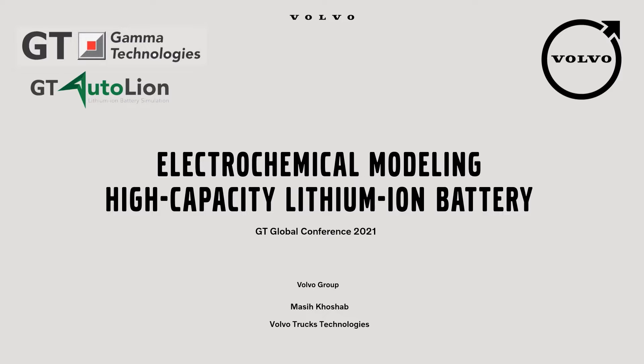I'm a lead CA engineer at the energy storage system department in Volvo Trucks Technologies. In this presentation, I'm talking about electrochemical modeling of a high-capacity lithium-ion battery using GT AutoLion.